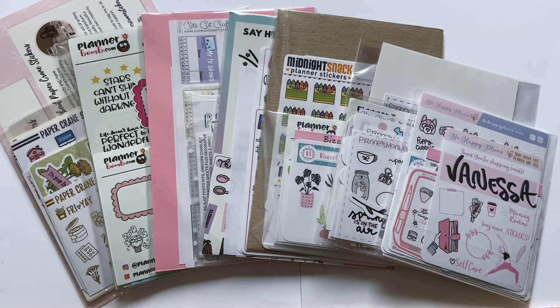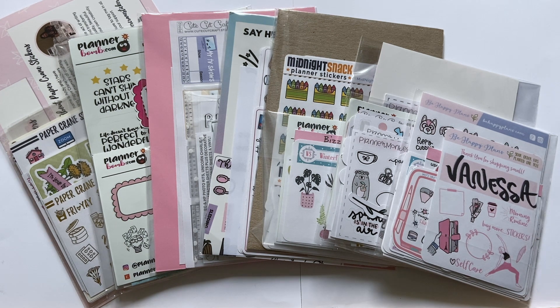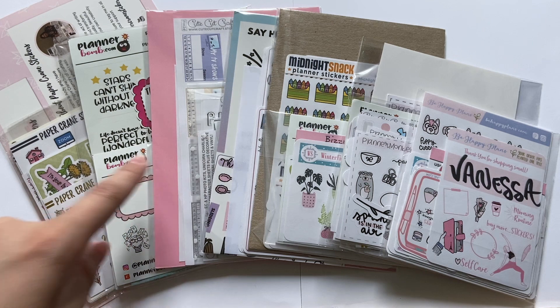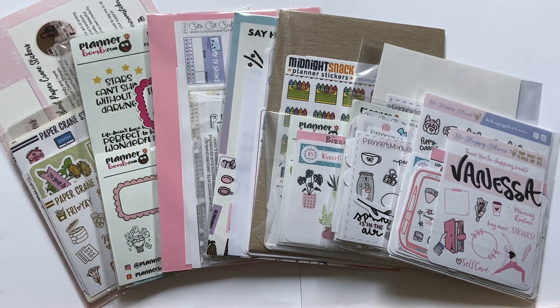Welcome back to my channel! Today's video is super exciting — it's the first half of my Made in Canada planner collab sale haul. I ended up ordering from 15 shops during the spring sale, which is insane, more than I wanted to but I couldn't help myself. The orders I have today are Be Happy Plans, Planner Monkey Co, Midnight Snack Planner, The Sticker Party, Cute Cut Craft, Planner Bomb, and Paper Crane.